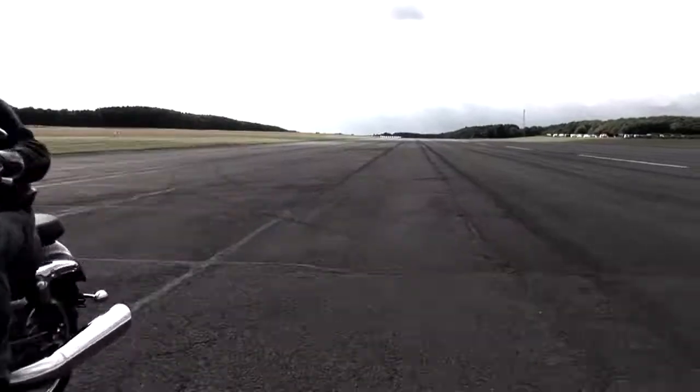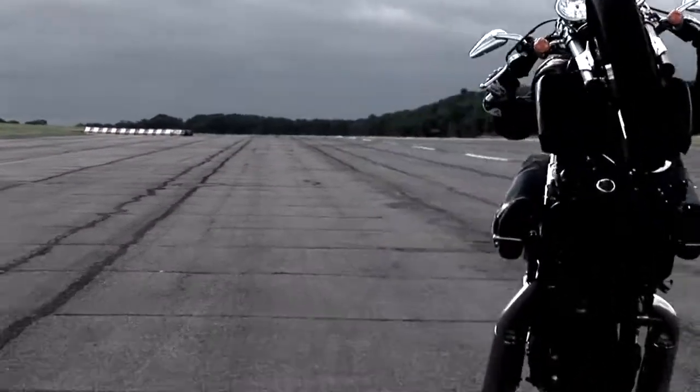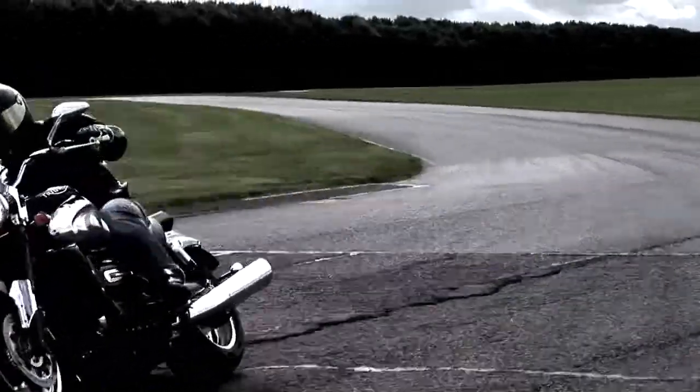The Rocket 3 is absolutely unique — the biggest motorcycle engine on the planet. You open that throttle at any engine speed at all, there's nothing like that. It's a 2.3 litre three cylinder motor, and you get instant drive at any point.